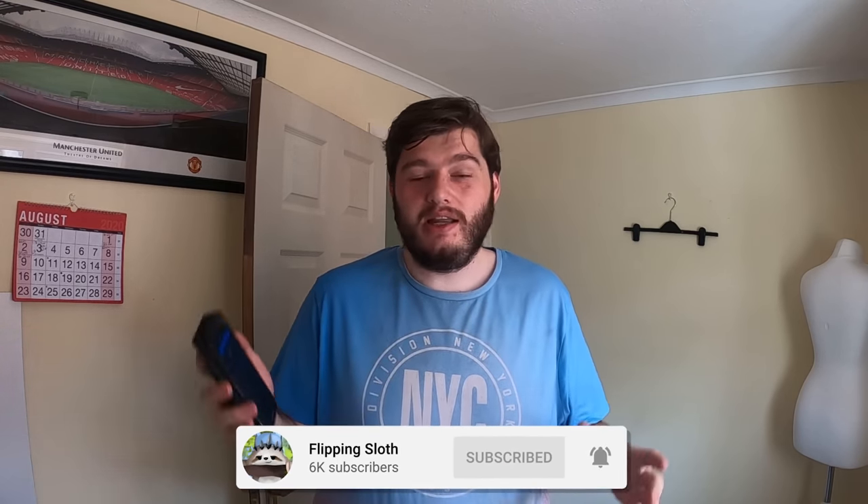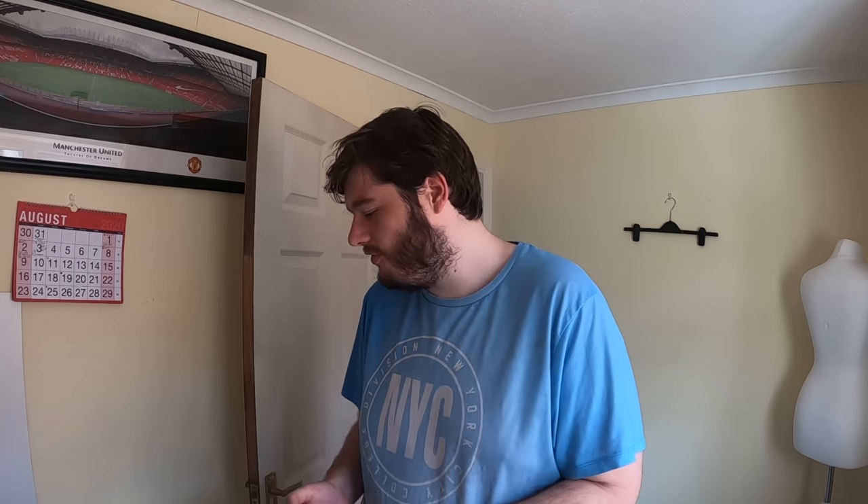Hello everybody and welcome back to the channel. It's currently Monday and in today's video I'm going to show you what I have sold on eBay over the last weekend. I'm in the photography or intake room today rather than the stock room — it is so hot over there. I've pre-pulled all of my orders and today we have 21 orders from over the weekend to show you guys.